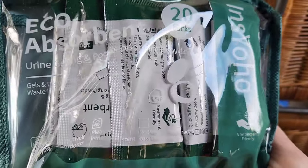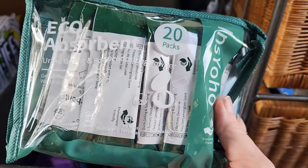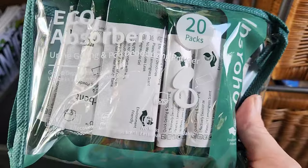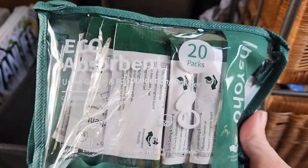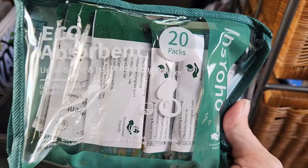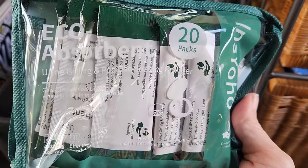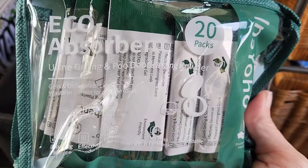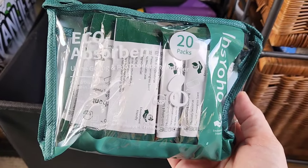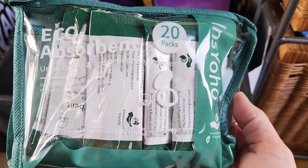These are little individual packets of poo powder. Anything that is liquid — you could use it for vomit when traveling if somebody got car sick. But it's mainly for number one. If you have to pee and want to solidify it and throw it away like a diaper, you put this in the container and toss it. It turns everything into a gel-like solid so you can tie it off and throw it away like dog waste.